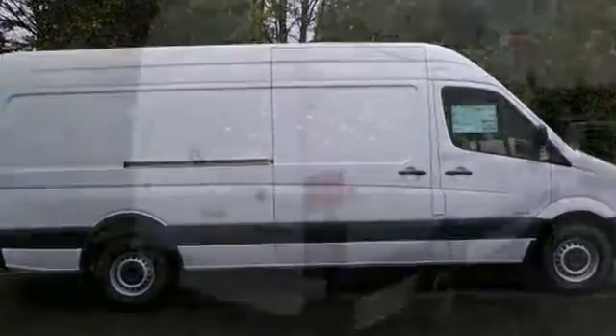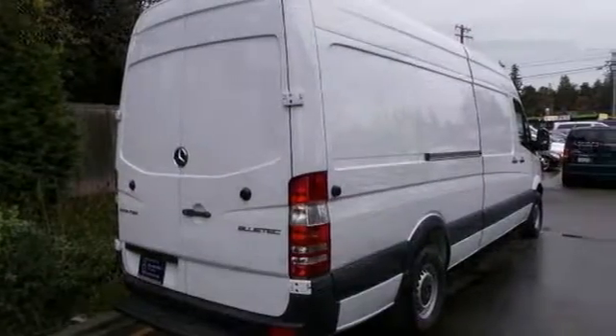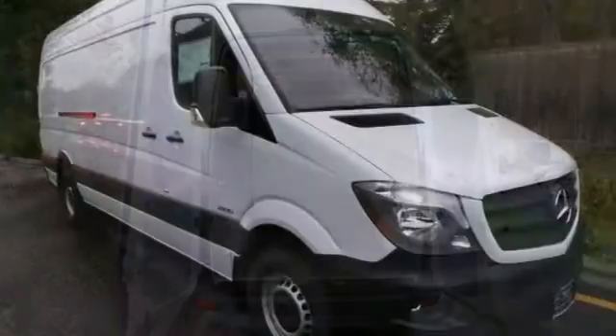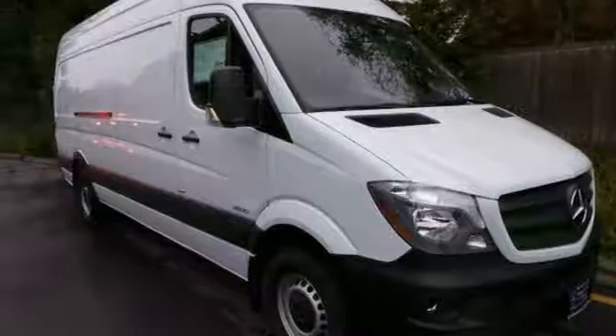It also has a trailer hitch and heated mirrors. With its cavernous interior, powerful performance, and rock-solid build quality, this full-size cargo van is an excellent choice.